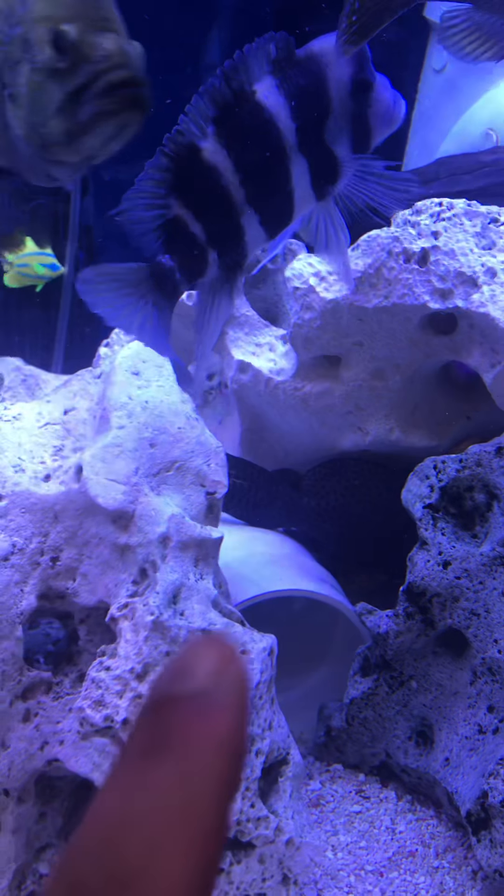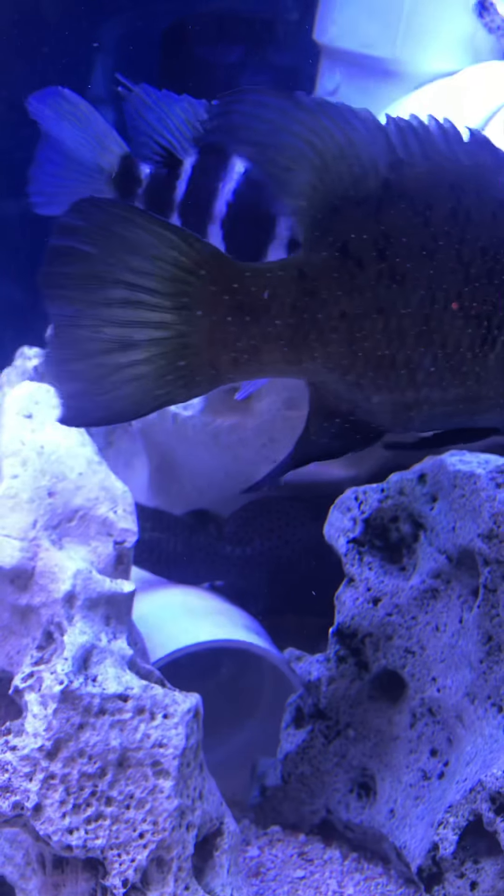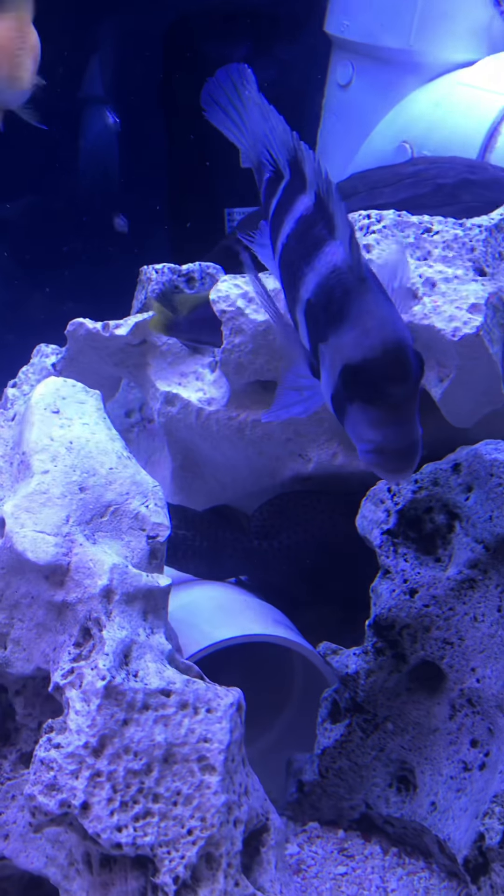Here's my big Synodontis catfish right in there. She's about eight, nine inches long now.